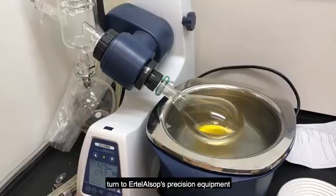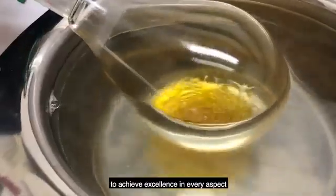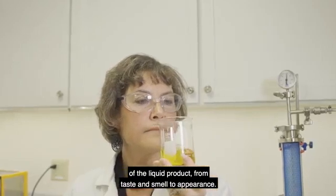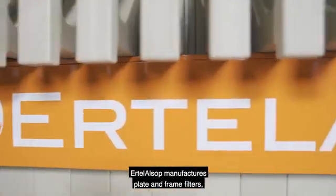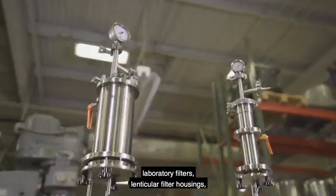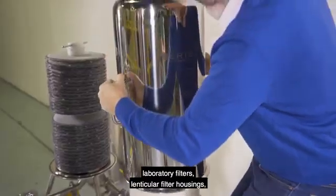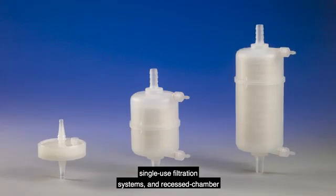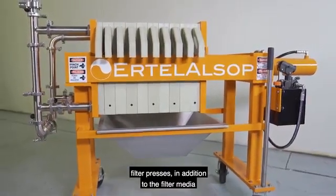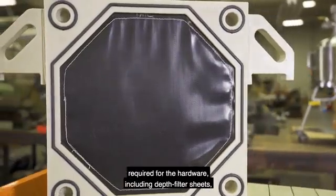turn to Ertel Alsop's precision equipment to achieve excellence in every aspect of the liquid product, from taste and smell to appearance. Ertel Alsop manufactures plate and frame filters, laboratory filters, lenticular filter housings, single-use filtration systems, and recessed chamber filter presses, in addition to the filter media required for the hardware,